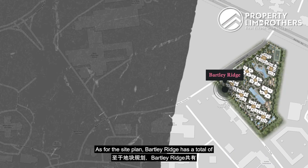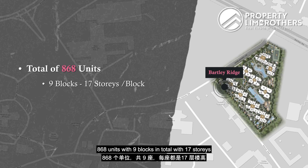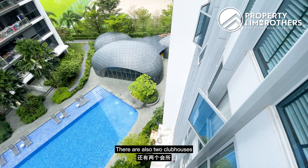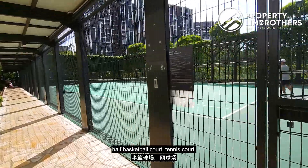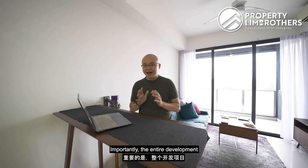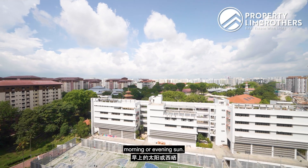As for the site plan, Bartley Ridge has a total of 868 units across 9 blocks with 17 storeys per block except for one block with 18 storeys. There are also 2 clubhouses, a 50m lap pool, a 25m lap pool, a half basketball court, and a tennis court — making it full condo facilities. Importantly, the entire development faces non-south, so you will not experience morning or evening sun.